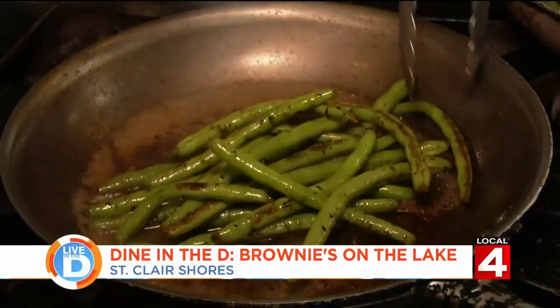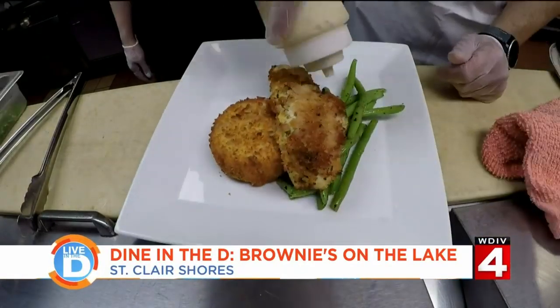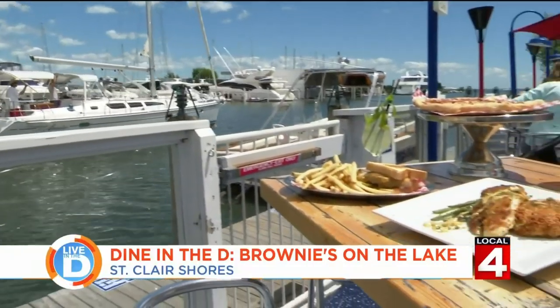Finally, we sauté up some green beans and put it all together on a plate with an extra drizzle of that Old Bay aioli. Just enjoy yourself and pretend like you're a little part of Florida, but you're actually in St. Clair Shores.